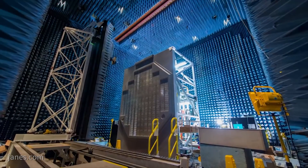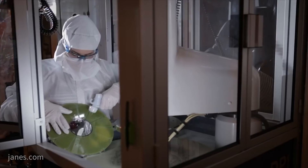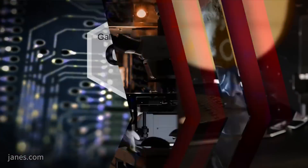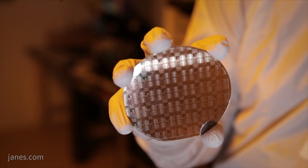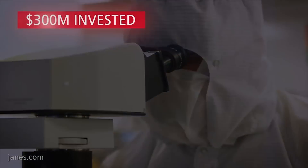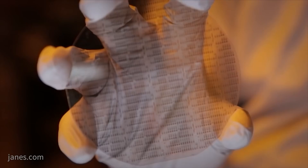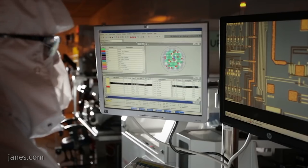We are constantly looking at ways to modernize the entire radar portfolio. We have gallium nitride technology, and we're the industry leader in military-grade gallium nitride. We have been investing an incredible amount — over $200 million of investment — and the U.S. government has invested over $100 million. We are at manufacturing readiness level 8.